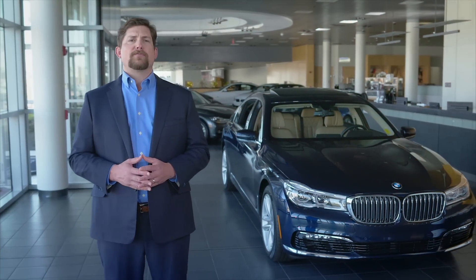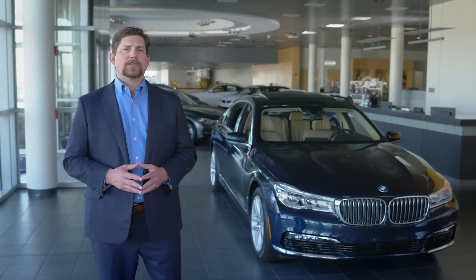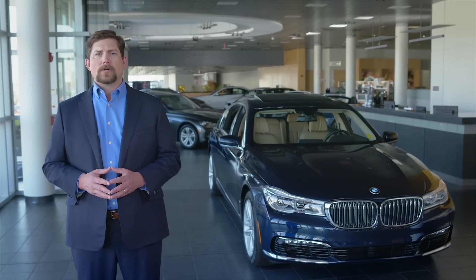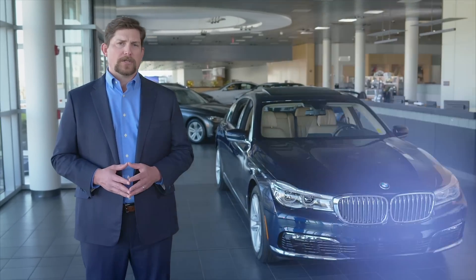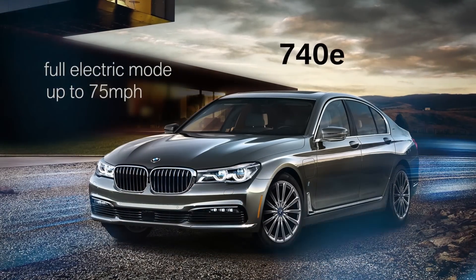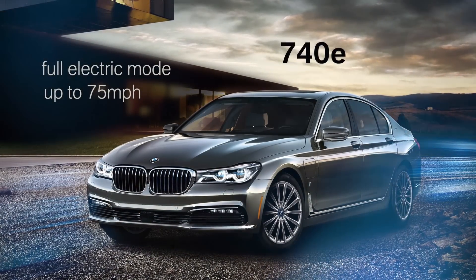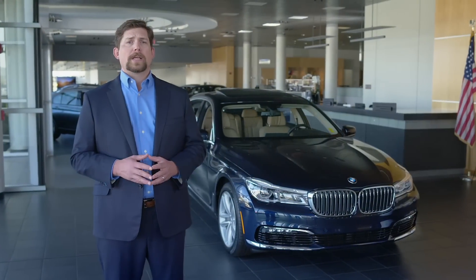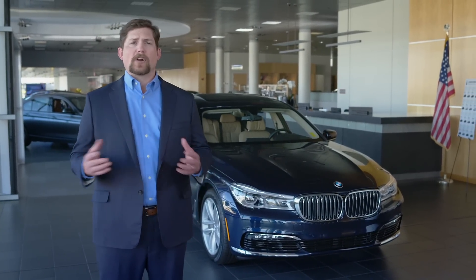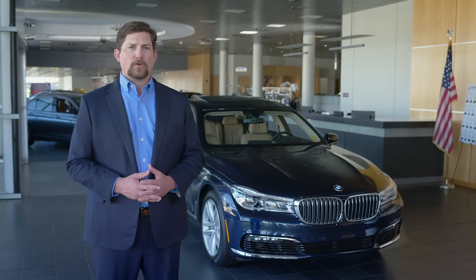Then there's the 740e xDrive. This plug-in hybrid mates a 2-liter turbocharged 4-cylinder gas engine with an electric motor that's been integrated into the transmission. The car can run in full electric mode at speeds up to 75 miles per hour for a maximum range of 23 miles, or it can be powered by both the gas and electric motors simultaneously for impressive power combined with excellent fuel economy.